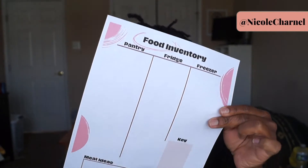Let me print it out so I can show it to you while I talk about it. Here is my sheet — Food Inventory. And it has pantry, fridge, freezer. It has a little key section. I'll show you how I use this. It's basically to mark things as produce, vegetables, sauce, or something like that, and then meal ideas. So I'm going to go downstairs and while I fix my breakfast, I'm going to use this inventory sheet.